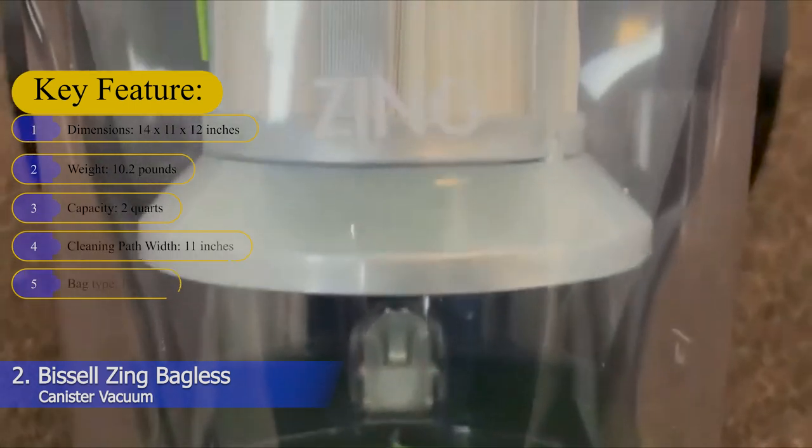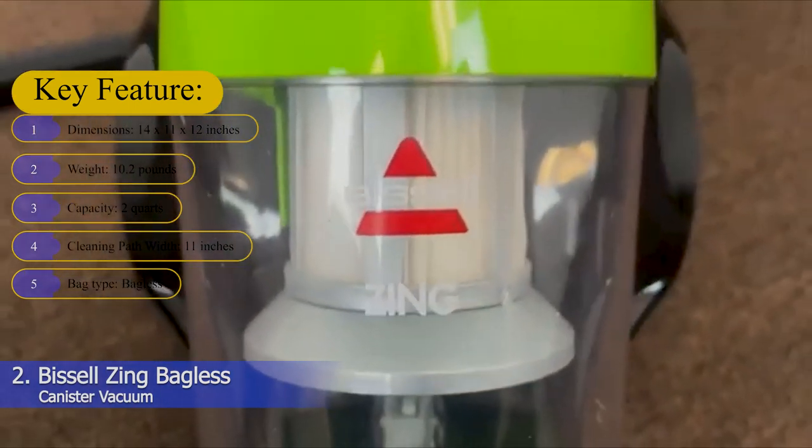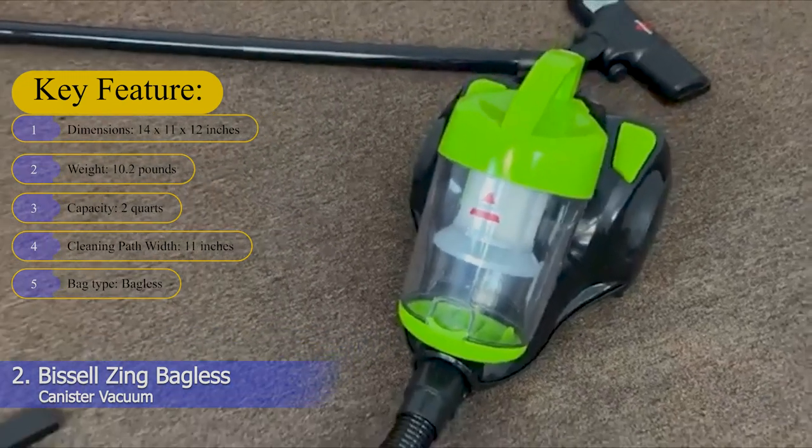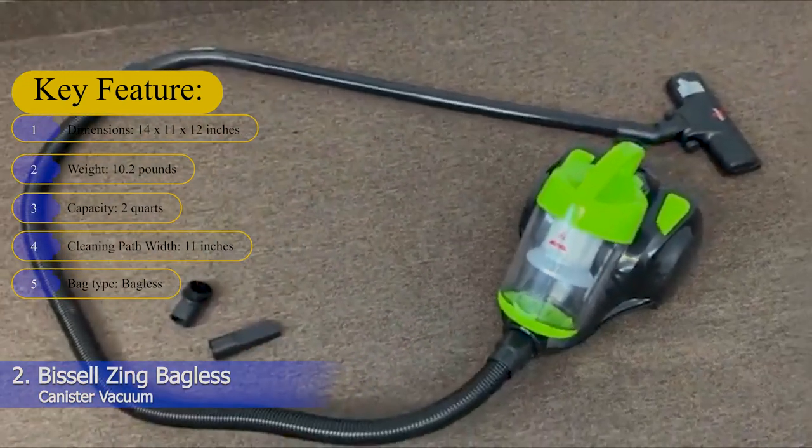Key features — Dimensions: 14 x 11 x 12 inches. Weight: 10.2 pounds. Capacity: 2 quarts. Cleaning path width: 11 inches. Bag type: Bagless.